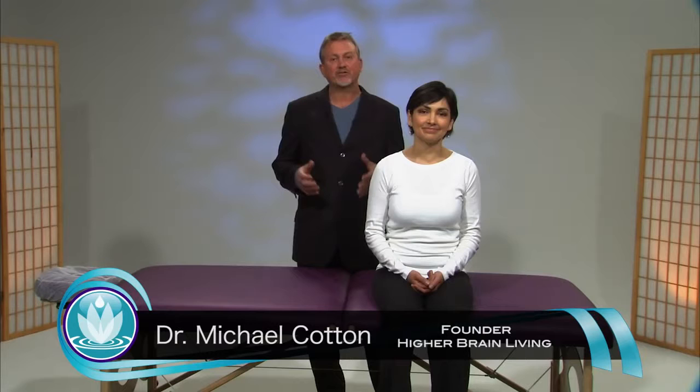Hi, I'm Dr. Michael Cotton, and I'm going to do a demonstration of a Higher Brain Living Session. A Higher Brain Living Session in a center is actually 45 minutes long, but we're going to compress this into about 10 minutes, but you're really going to get the point. The demonstration is quite dramatic, so I want to quickly build a little context around this.